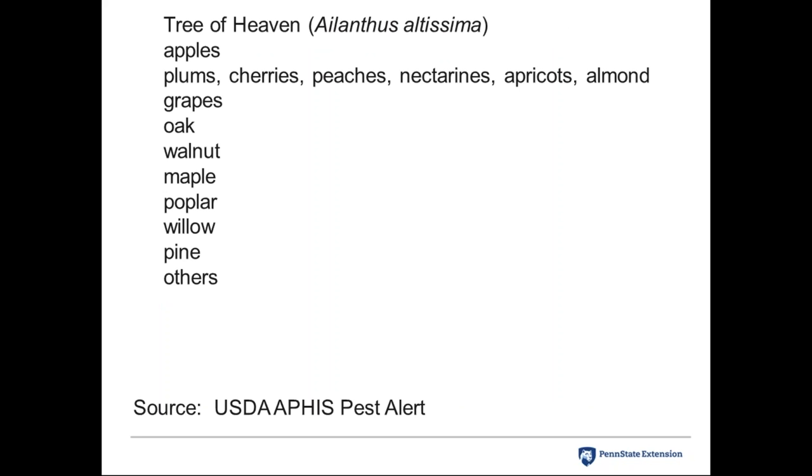At the top of the host plant list is Tree of Heaven, Ailanthus altissima — an invasive species brought from Asia that colonizes roadsides, power line right-of-ways, and other disturbed areas. The spotted lanternfly really, really likes it. Research is underway to determine if the insect actually needs to feed on Tree of Heaven at some point in its life cycle, and we hope to use that knowledge as a tool in our integrated pest management strategy.